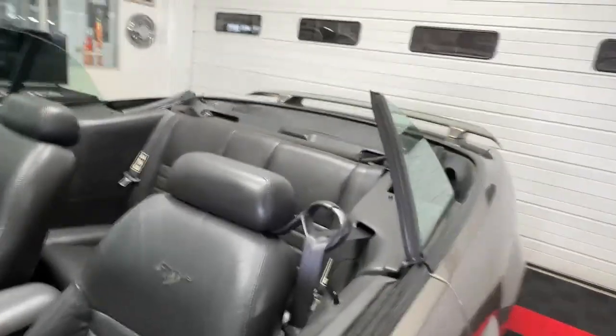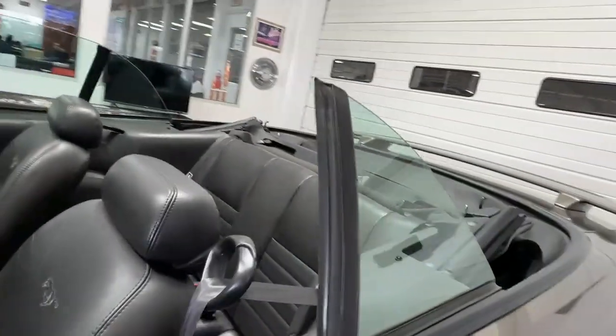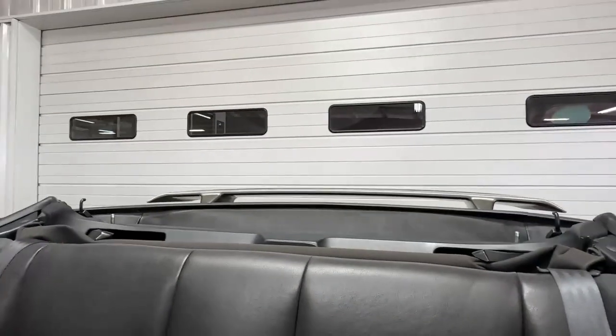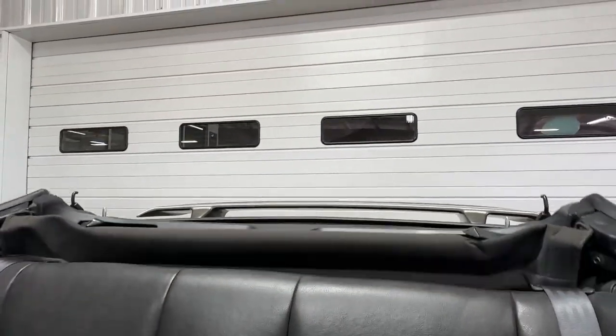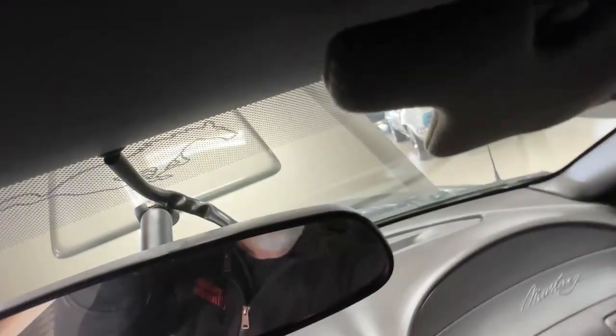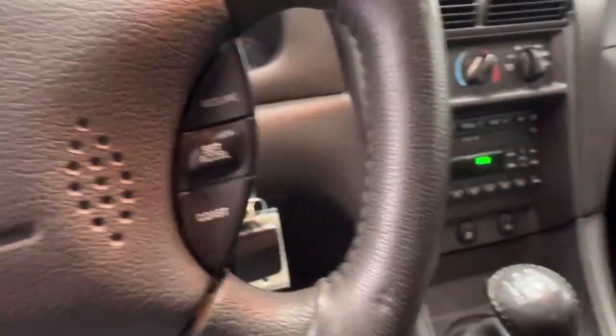Now we're going to put the top back up. I'll try to do a better job of filming for you so you can get a sense of it — it happens really fast though. And it's just that easy. Latch her back down, and the top is set.